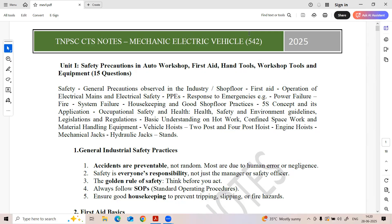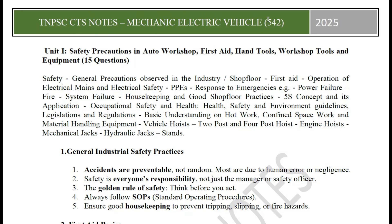Welcome, dear students and aspirants preparing for computer examinations. You can see TNPAC Combined Technical Services — mechanical, electrical, vehicle — quote number 542. In this video, we are going to provide simplified notes. We are going to create a unit of 18 pages with simple information about the elements, one-liners, and a set of 100 MCQs.